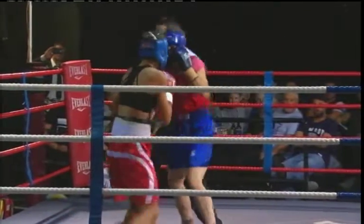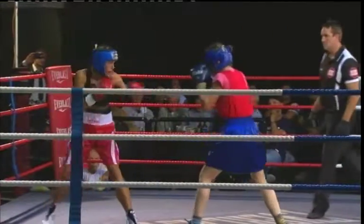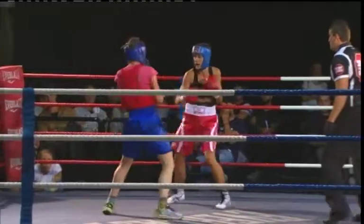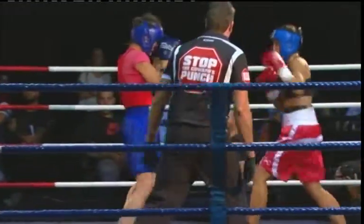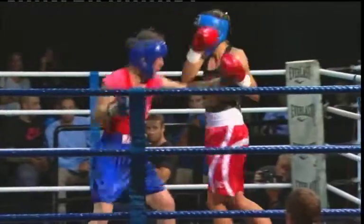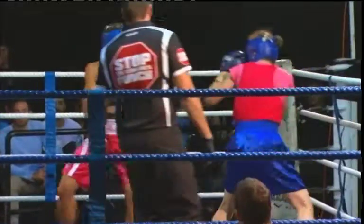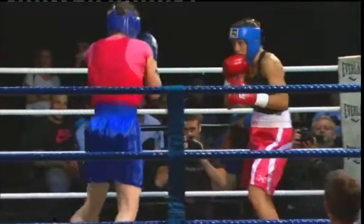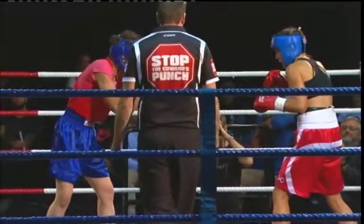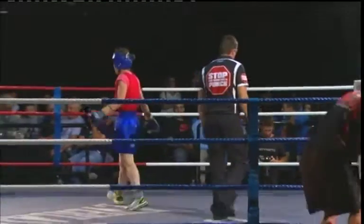30 seconds. A good left hand there, almost pushing. A little bit low there from Nat. Good right hand — nice right hand by Monica. Getting a few around the outside there. Nat just getting caught, keeping that left hand a little bit low. And she's... Time! Good round. She wore two right hands there.